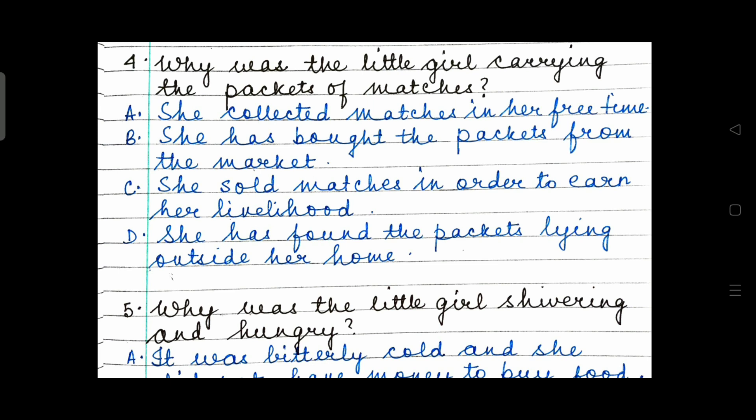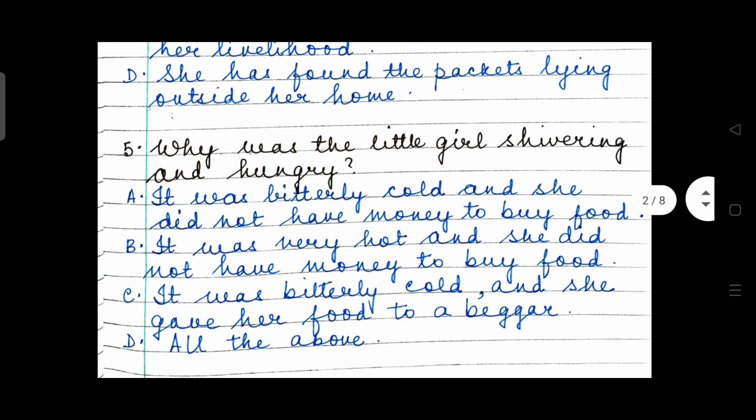Again, you have four options — take a wise decision and choose the right answer. Question 5: Why was the little girl shivering and hungry? It was bitterly cold and she did not have money to buy food. It was very hot and she did not have money to buy food. It was bitterly cold and she gave her food to a beggar. Or all of the above.